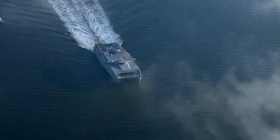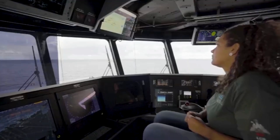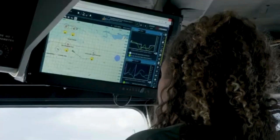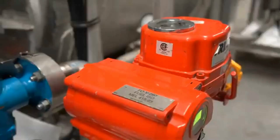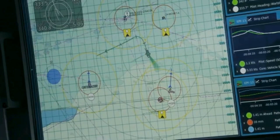In addition, Austal USA recently broke ground on a new final assembly facility at its Mobile, Alabama shipyard. This facility will enhance production capacity for U.S. Navy and Coast Guard vessels, including offshore patrol cutters and TAGOS-25 ocean surveillance ships. The expansion includes advanced manufacturing capabilities.